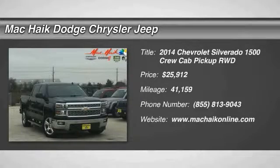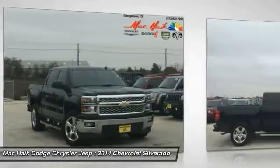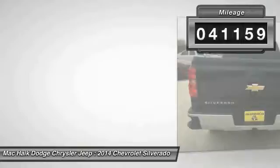The 2014 Silverado 1500. The Chevy Silverado 1500 has the lowest cost of ownership of any full-size pickup and is priced below $30,000. This vehicle has less than 45,000 miles.